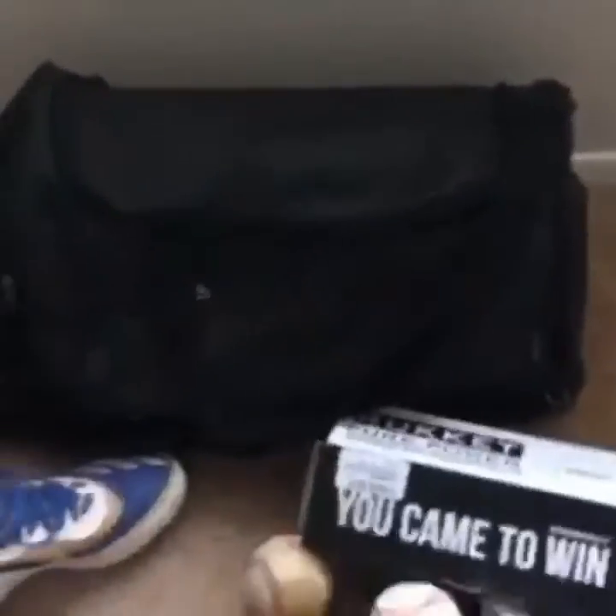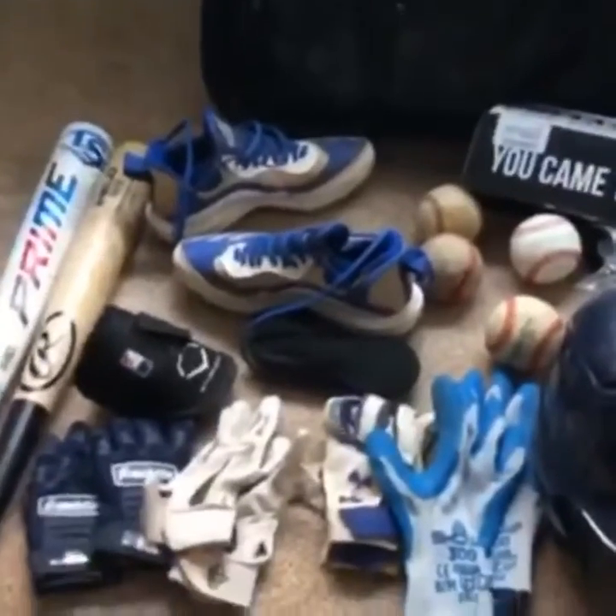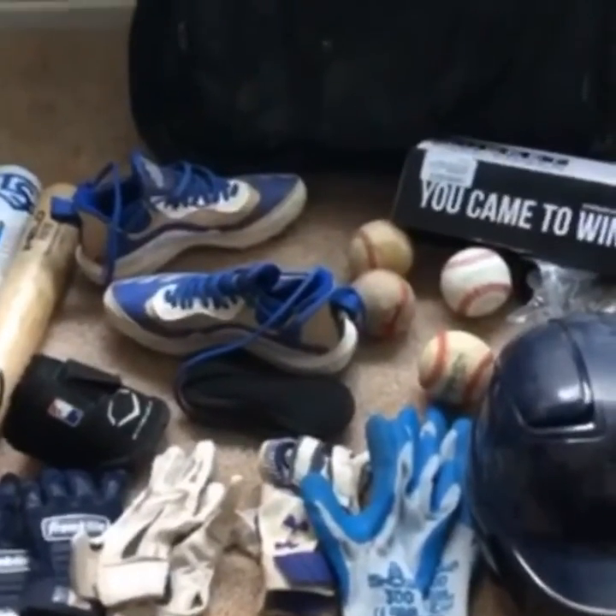And then that's my baseball bag right there — the Easton, it's really good but really small. I want to get a bigger one because I barely have enough room. My link to my Instagram will be in the description below. That's the end of the video, hope you guys enjoy. Peace out.